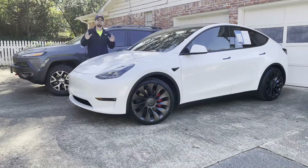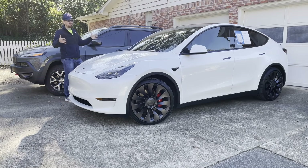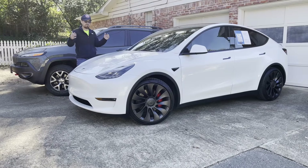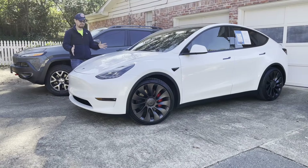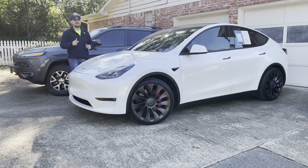Hey GearHeads and welcome to Garage Talk. I'm Cory. This is my wife's 2014 Jeep Cherokee, a very popular compact SUV that is our road trip rig. And this is the future of family vehicles — the 2021 Tesla Model Y Performance, a very capable all-electric family vehicle with storage in the back and storage in the front.